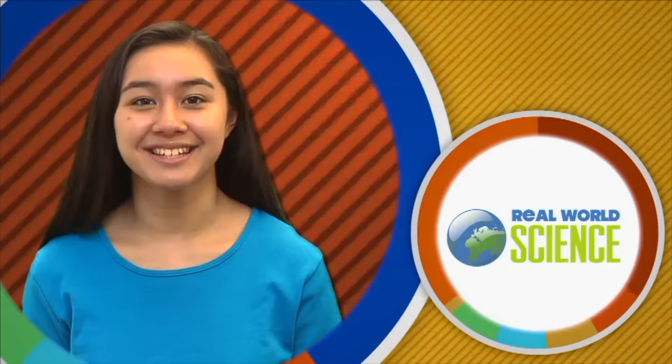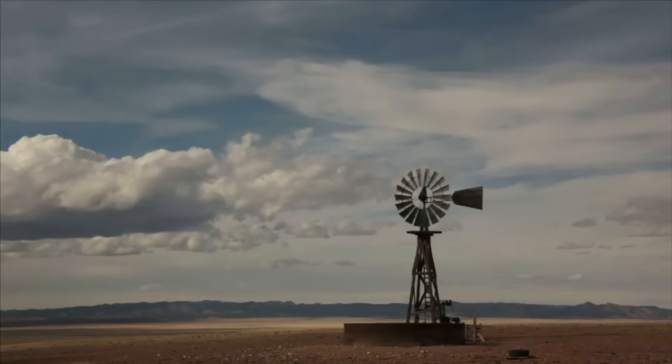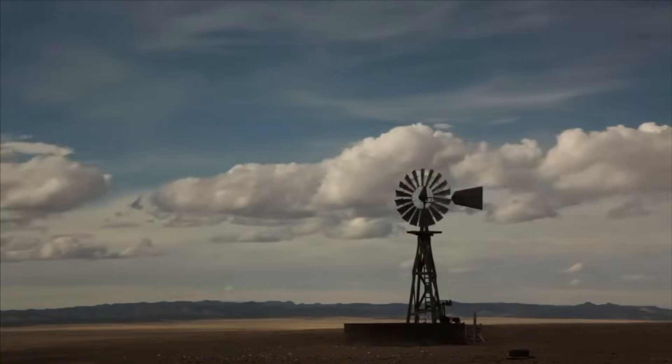Hi, I'm Kirsten. Welcome to Real World Science. Every day the world is shaped and changed by forces. Forces set the world in motion. So get ready to move as we explore forces in the real world.